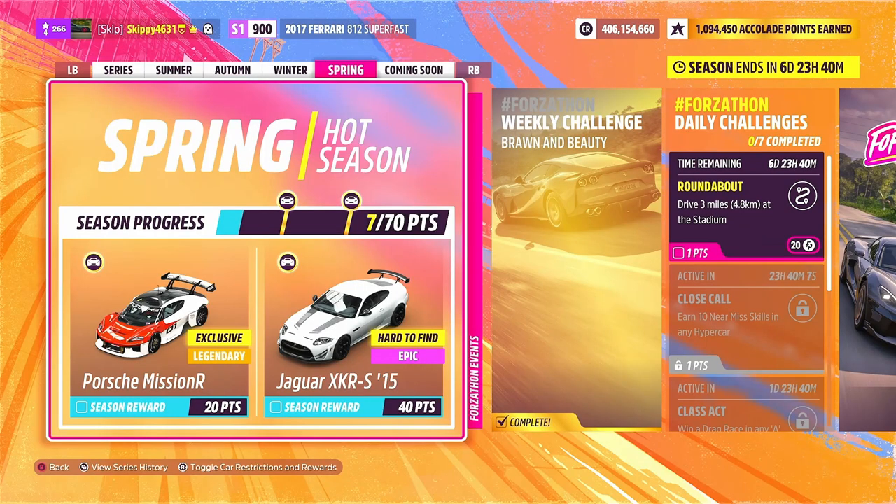For the Spring season, we've got 70 points up for grabs in total. For 20 of those points, it's a brand new car to Forza and Forza Horizon 5 — the Porsche Mission R. This is actually the car I've been waiting for; it looks really, really cool. For 40 points, we've got the Jaguar XKR-S 2015, which can also be picked up in the Auto Show.